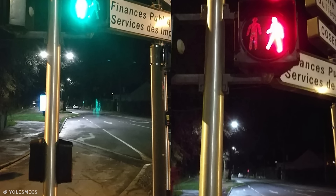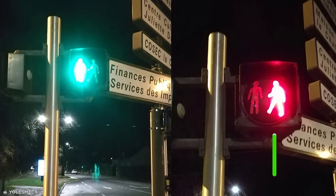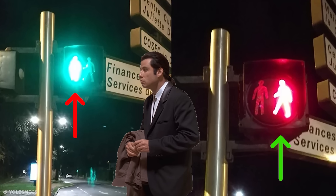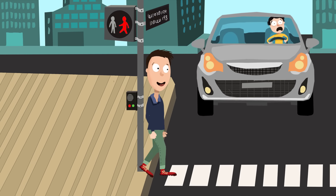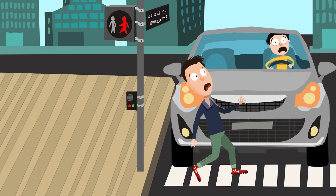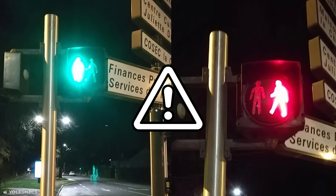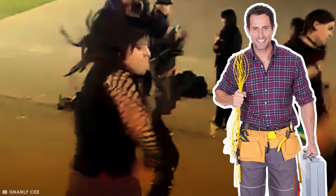Speaking of serious hazards, these crosswalk lights' colors and symbols are reversed. The walking man means stop, while the stationary man means go. Now this wouldn't be too bad for most people to figure out, but for colorblind people who go by the symbol rather than the color, it could be a death sentence. While this is likely a case of faulty installation, the sheer risk to vulnerable folks lands whoever's responsible a spot in the deepest pits of the underworld.